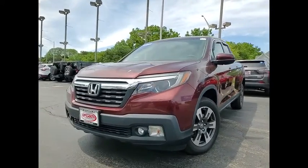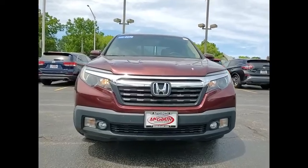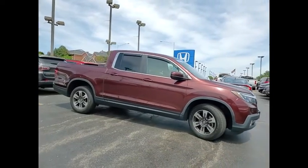Stop by and take a look at the 2019 Ridgeline. The Ridgeline was designed to give you exactly what you need to get the job done, and with Honda quality built right in, this truck can be with you for the long haul.